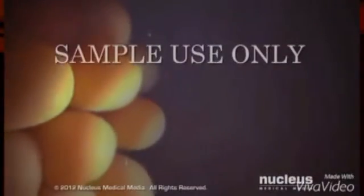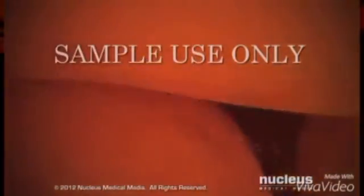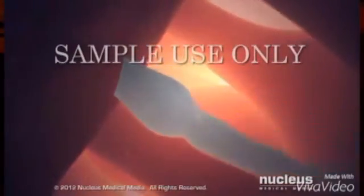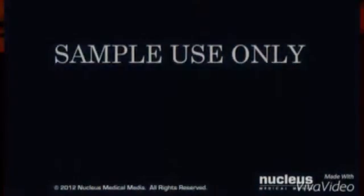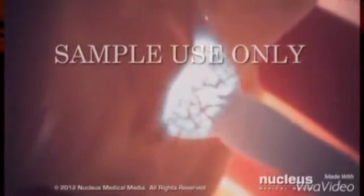The egg is covered with a layer of cells called the corona radiata. The sperm must push through this layer to reach the outer layer of the egg, the zona pellucida. When sperm reach the zona pellucida, they attach to specialized sperm receptors on the surface, which triggers their acrosomes to release digestive enzymes, enabling the sperm to burrow into the layer.